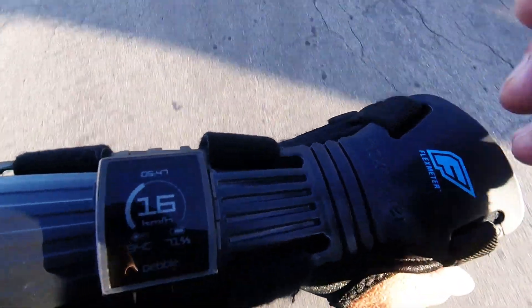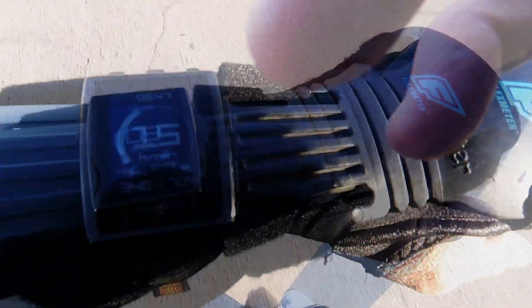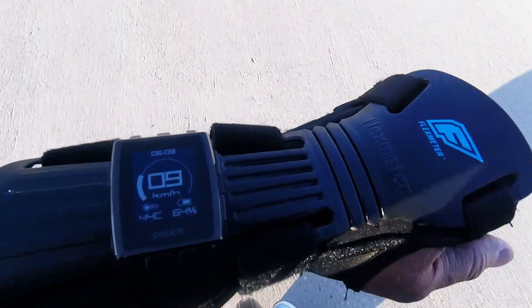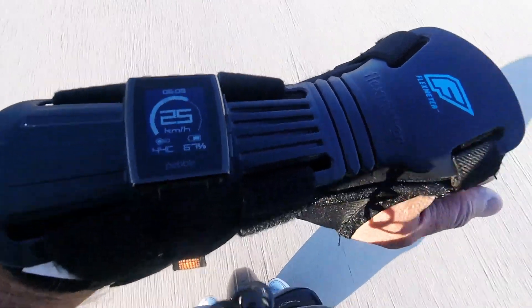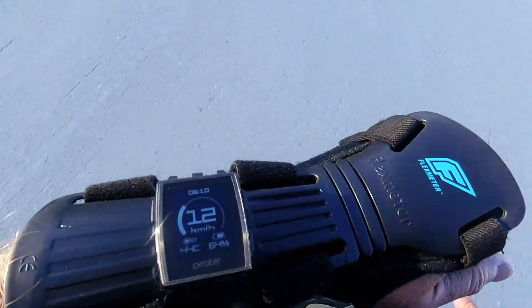I'm going to run for a while again, and we'll come back when it's maybe at 60% battery. I'm down a bit now, low 60s, without load. Let's see where it throttles down now. It's beeping at about 23-24 kilometers per hour.